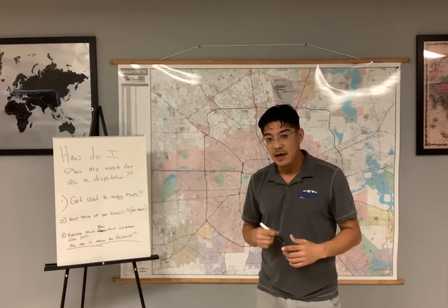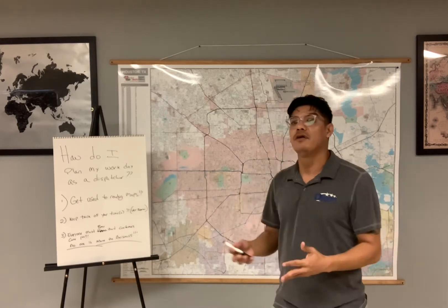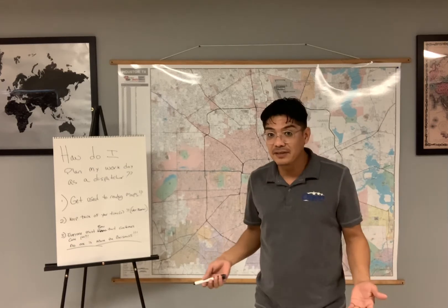Hello everyone, this is Martin with Steadfast and Orion in Houston, and I want to show you guys how I dispatch throughout the day. A lot of people in trucking think you got to load, here you go driver, just go. That's the easiest way to dispatch — you got a driver available, here you go. But that's not how you make a driver money, or how you make the business money either.